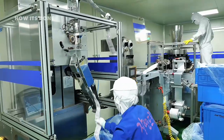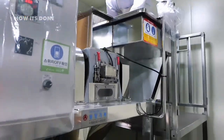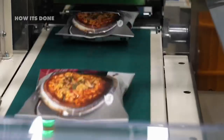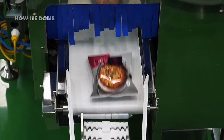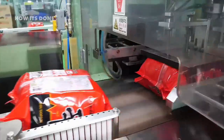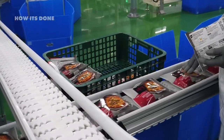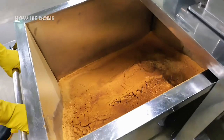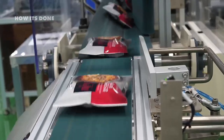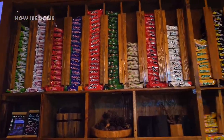Before a single package leaves the factory, it undergoes quality control measures that would surprise most consumers. Random samples from each production batch are subjected to what insiders call the 'kitchen test' — actual preparation and tasting by trained evaluators who assess everything from cook time to flavor intensity. These testers develop such refined palates that they can detect variations in salt content as small as 0.1 percent, an ability that's regularly tested against chemical analysis to ensure accuracy. Some factories maintain libraries of preserved samples from years past, allowing them to compare today's product against historical standards in case of consumer complaints.